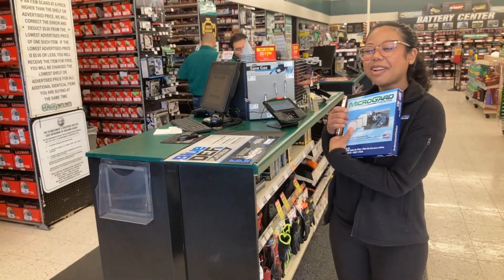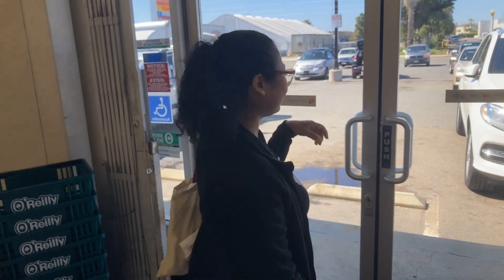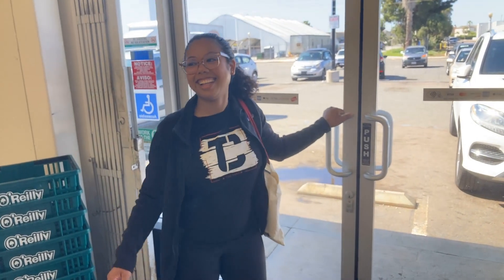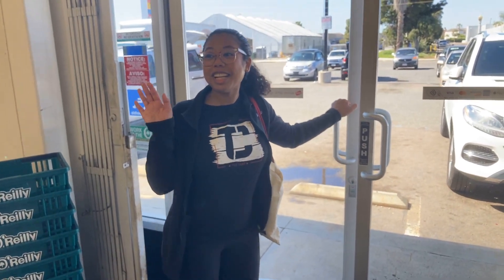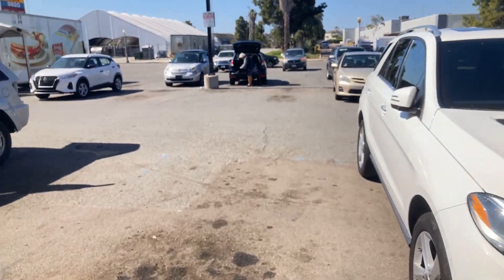Got my air filter! Thank you so much. We're filming her first experience at an auto parts store — she's going to change an air filter herself. I'm proud of you. Okay, let's boogie!